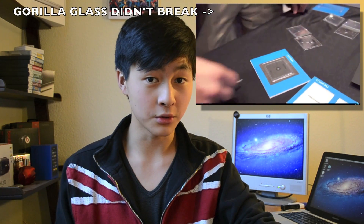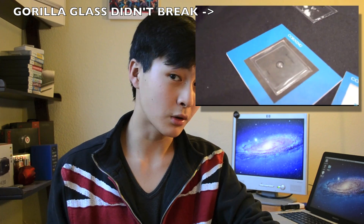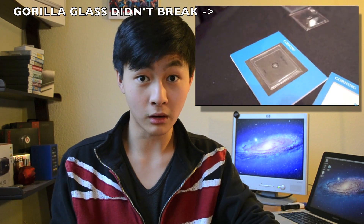Asus and Acer actually confirmed that they're going to be putting it in their products. And Microsoft actually confirmed that they're going to be including it in their software-based products. People are already jumping on the bandwagon and putting Gorilla Glass 2 into their products.